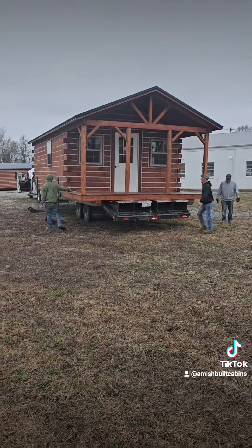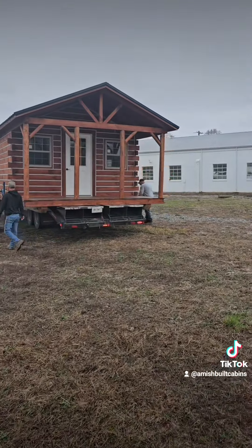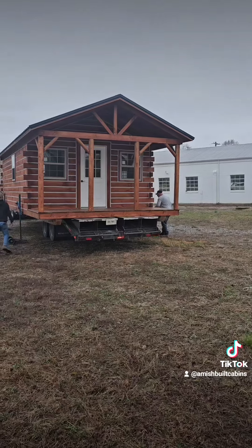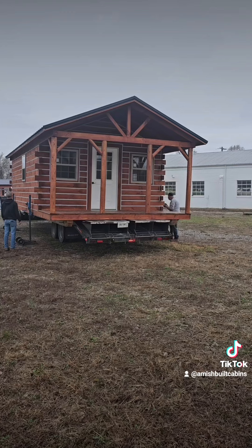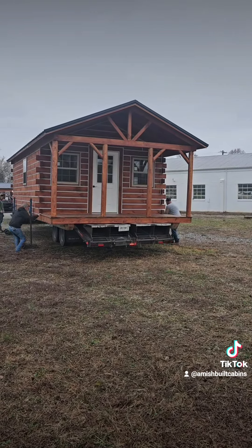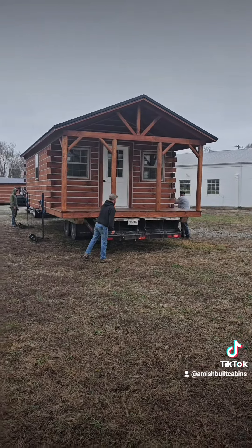This is the one we call Tiny Tim — 14 by 28, $35,000 is the sale price on them right now. Traditionally they're $39,000. Yeah, we ship them nationwide y'all.